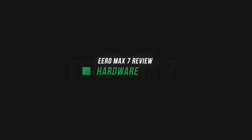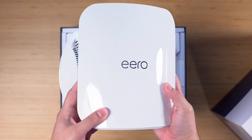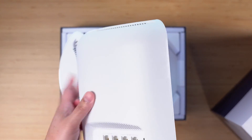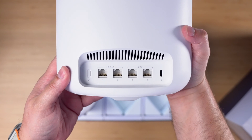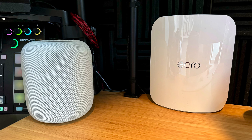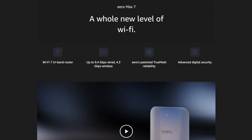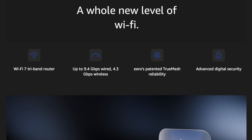Let's talk about the hardware of the Eero Max 7. These are $600 per access point, and a three-pack edges towards $1,700, so they are not inexpensive — but you are definitely future-proofing. Wi-Fi 7 hasn't even gone through all certifications yet. Each Eero access point has two 10-gigabit ethernet ports, two 2.5-gigabit ethernet ports, plus a USB-C for power. They're a little taller and wider than a HomePod. There are no ceiling mounting options or power over ethernet, but Eero says these can support up to 9.4 gigabits wired and 4.3 gigabits over wireless.